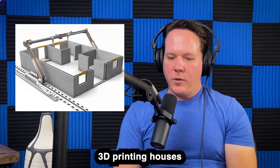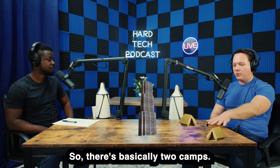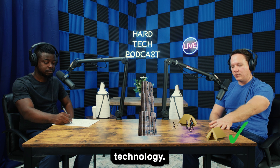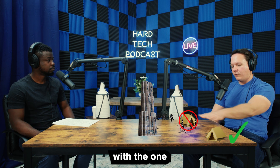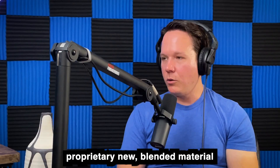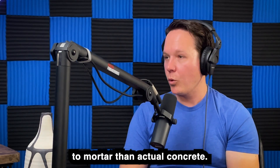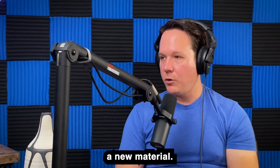3D printing houses is an interesting proposition. There are basically two camps — one I'm fully on board with and think is a fantastic game-changing technology, and another I'm very much unsold on. The one I'm not sold on is 3D printing concrete. They're not actually using concrete; they're using a proprietary blended material that is much more akin to mortar than actual concrete. How long will it last? How durable is it? There are a whole lot of unknowns when you're talking about a new material.